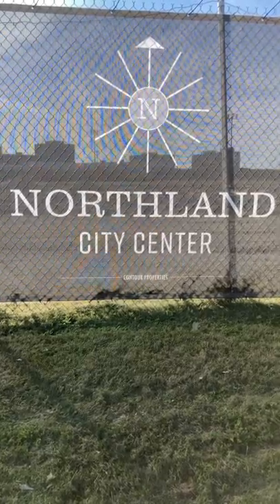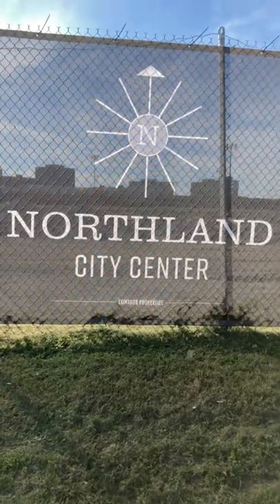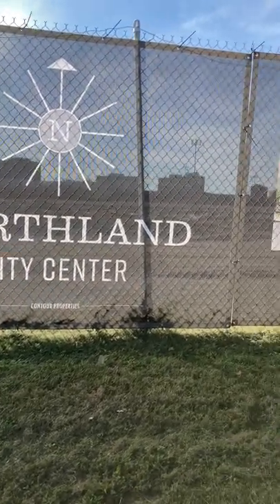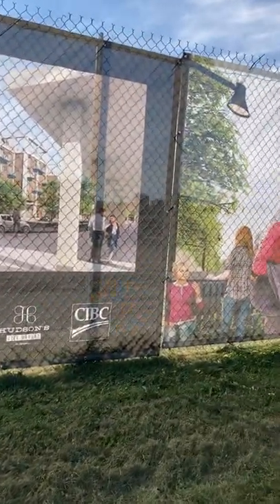Check it out y'all. Northland City Center. They put a tarp over the fence over the old Northland site, and this is what they're showing — what it's going to be like once it's complete.